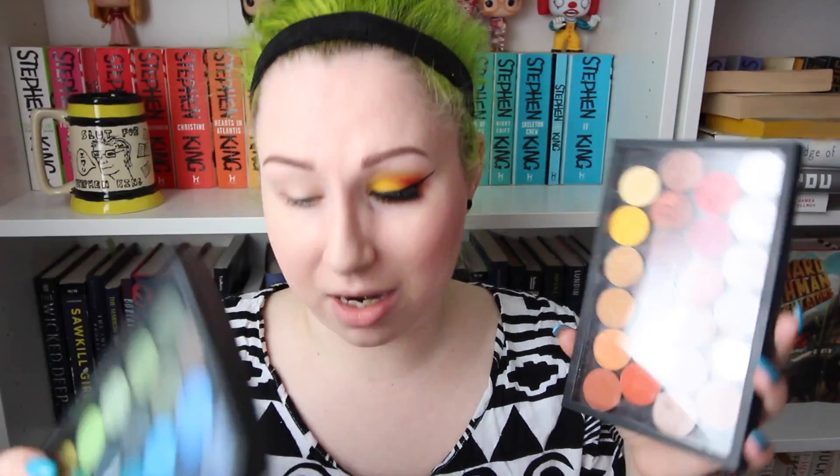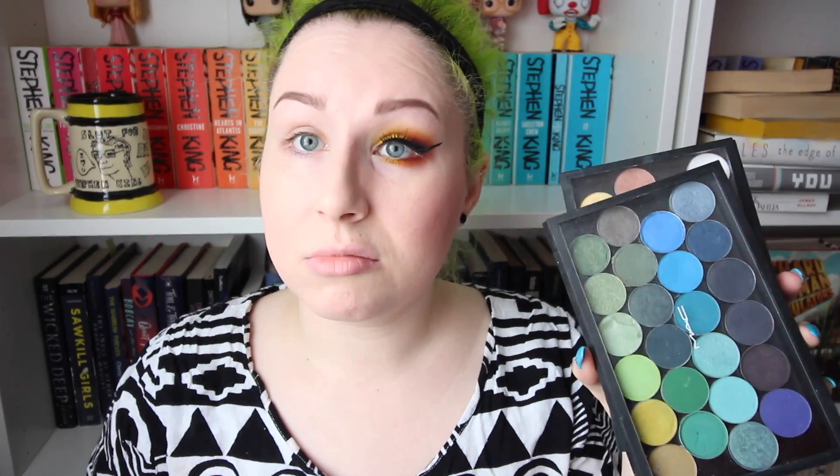So I dug out some yellow eyeshadows and some pinks. I have an old MAC palette — a bunch of old MAC palettes — and honestly these eyeshadows aren't labeled, I couldn't tell you what they are. Also whipping out some Sugarpill palettes.